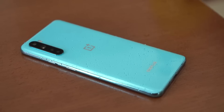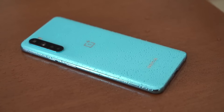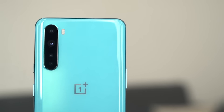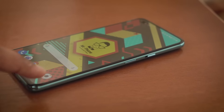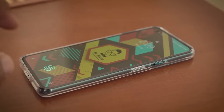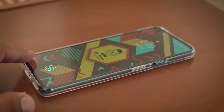The Nord doesn't have any IP rating but comes with requisite rubber seals to provide some protection. On the rear, there's a raised vertical camera module with four cameras inside it. This design language is reminiscent of Realme's industrial design, so there's that sense of deja vu. As with almost every raised module, it causes the dreaded table wobble — but all the official cases have a raised lip around the camera module to get rid of that wobble.